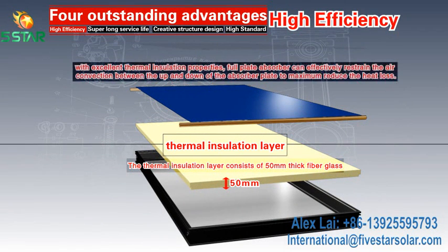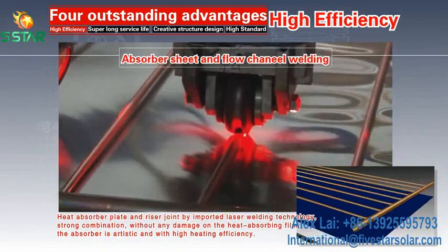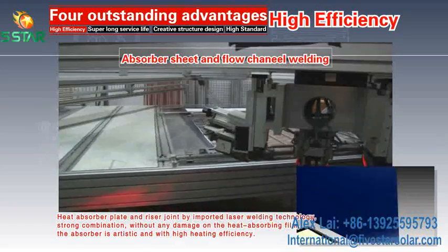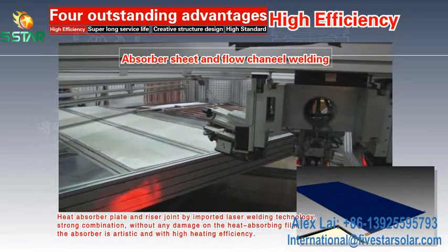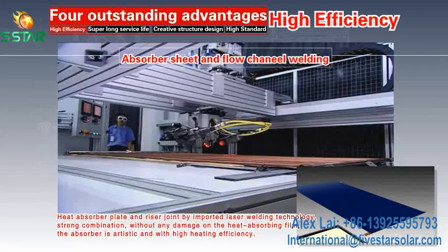The thermal insulation ledger consists of 50mm thick fiberglass with excellent thermal insulation properties. The full-plate absorber effectively restrains air convection between the upper and lower absorber plate to maximize heat loss reduction. The heat absorber plate and riser are joined by imported laser welding technology, providing strong combination without any damage to the heat-absorbing film, resulting in high heating efficiency.